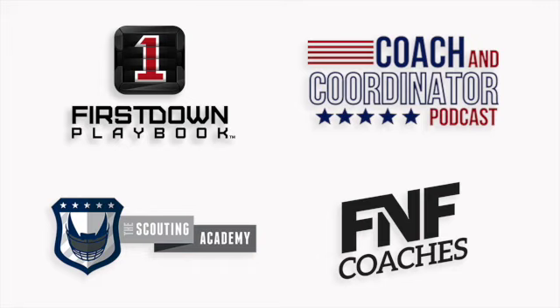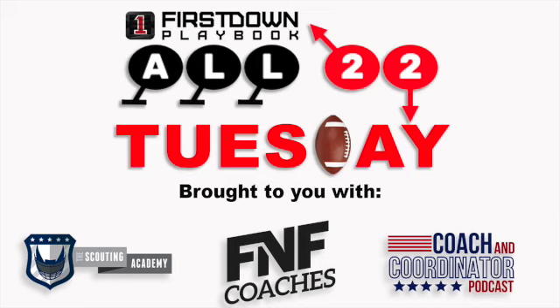Friday Night Football Coaches is the platform for high school football coaches. FNF Coaches delivers content to the high school football coaching community through its website, print magazine, and other digital platforms. Links to all websites can be found in the description of this video. Thank you for joining us for this week's All-22 Tuesday, and we will see you next week.